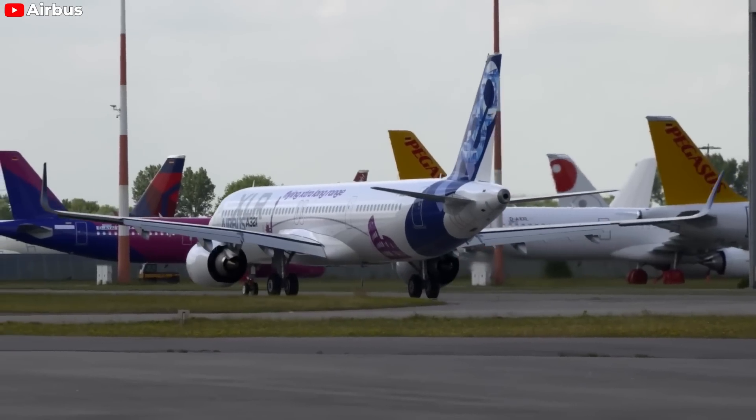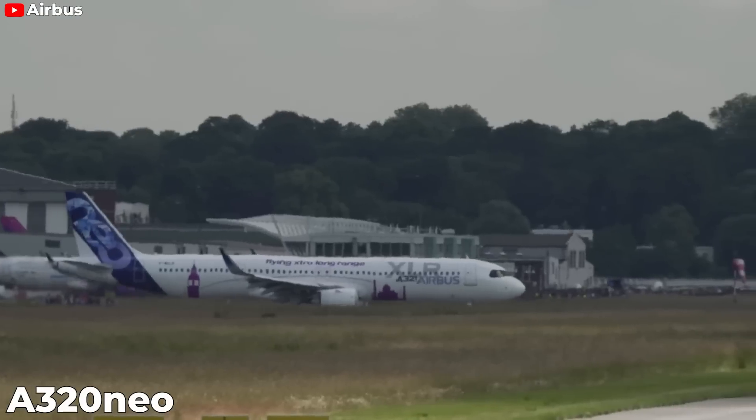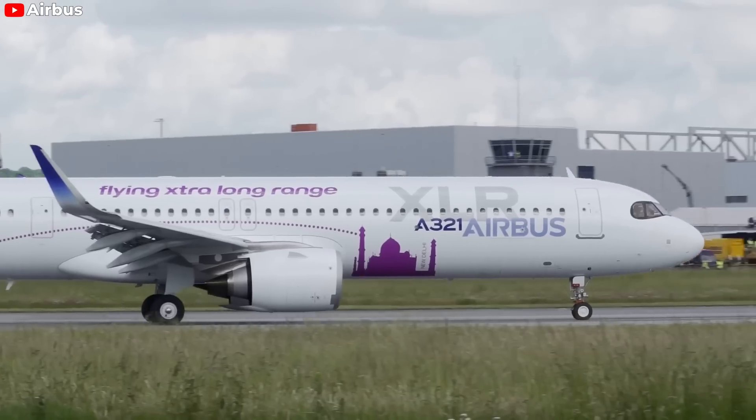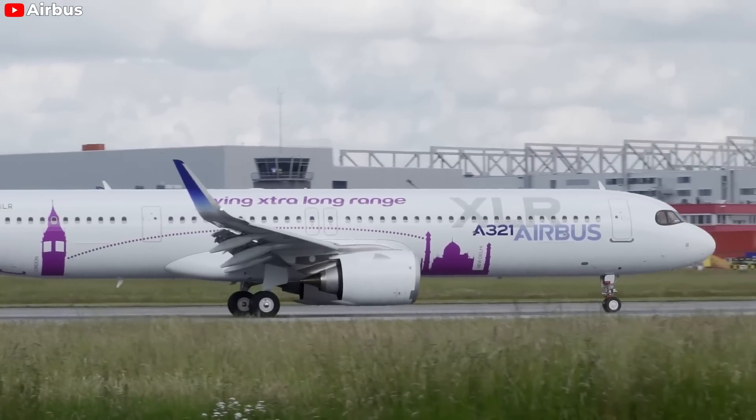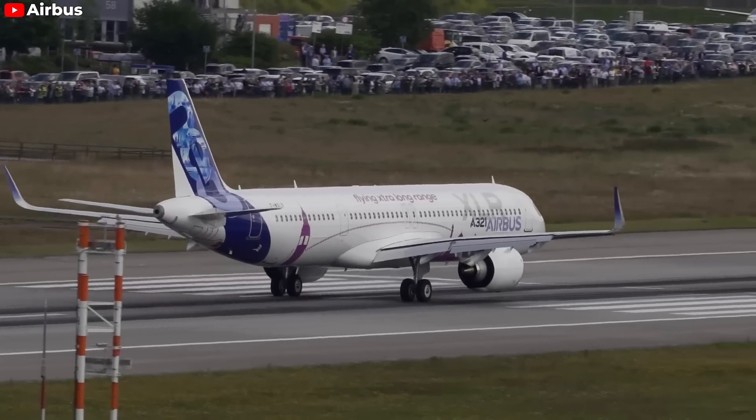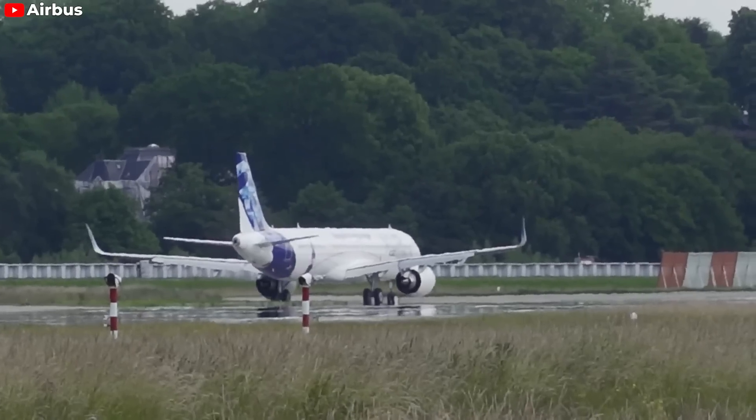As the next evolutionary step of the A320neo, this will be the aircraft to meet market demand for greater range and payload. So how far is the progress for the new plane, and what is it about the A321XLR that makes airlines so interested? Let's find out in today's episode.